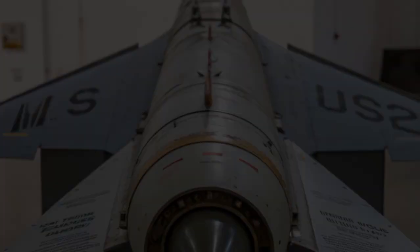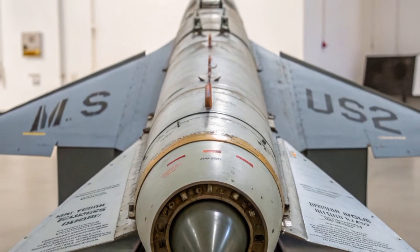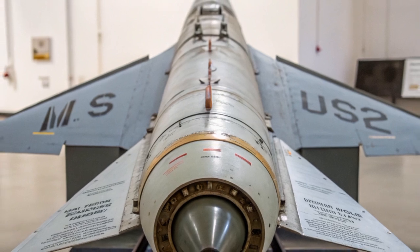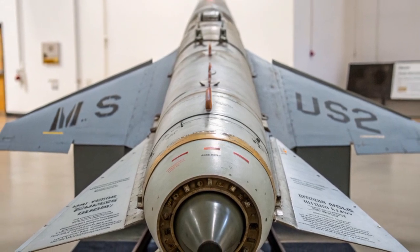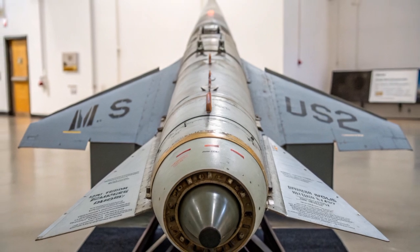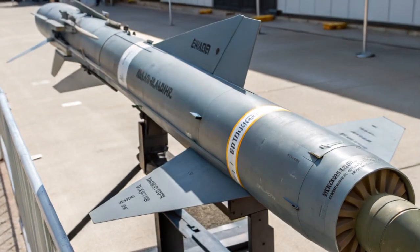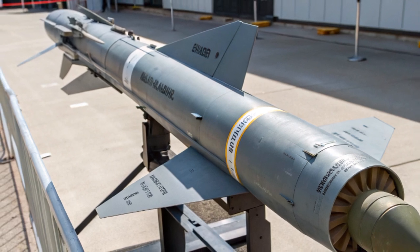Unlike conventional missile systems that rely on a single warhead, Starstreak is distinguished by its revolutionary concept of firing three high-density darts, known as sub-munitions, that separate in mid-flight and track the target simultaneously, dramatically increasing the probability of a hit and making it one of the most lethal anti-aircraft systems in its class.